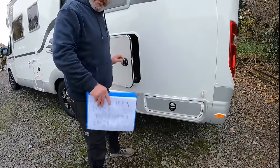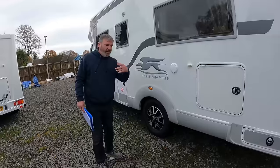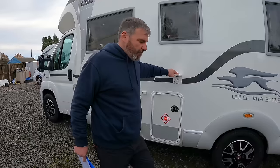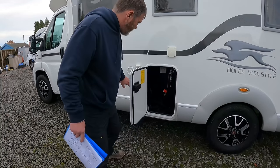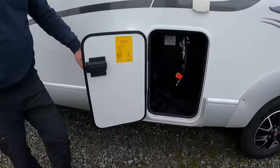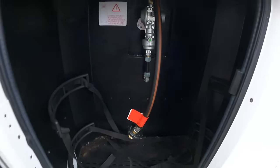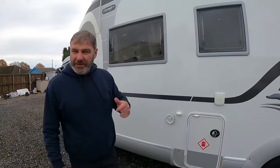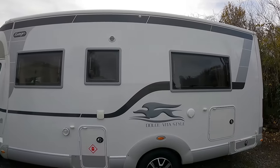Now, do you think there'll be a bed across the back? There's your shower. Gas locker — oh, that's a good size, Kev. Yeah, a gas locker. 260 kilos under it. Seems like I've been walking down the side of this van forever, doesn't it? It does, doesn't it? A nice van.